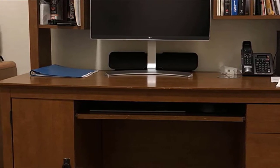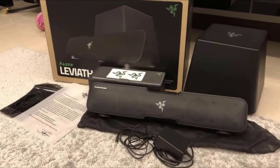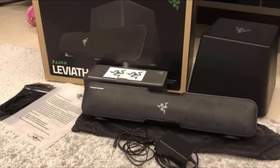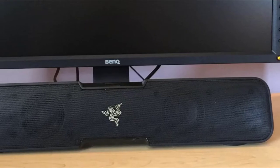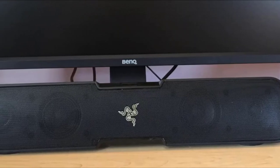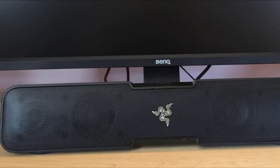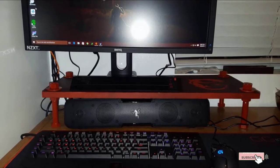The soundbar contains NFC that instantly connects with Android devices, and Bluetooth makes iOS device connection easy. You can adjust the bass or treble level of the Leviathan manually by moving the subwoofer to the proper position. The sound quality of Razer Leviathan is terrific — it produces loud sound despite its short size, with promising clarity and drivers that adjust automatically to deliver quality performance.